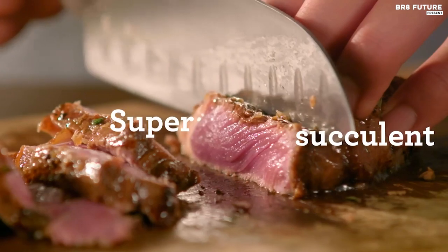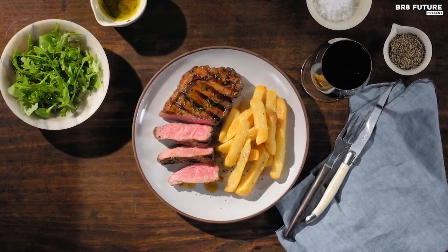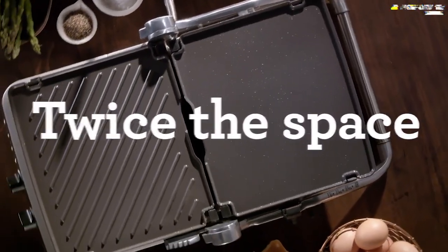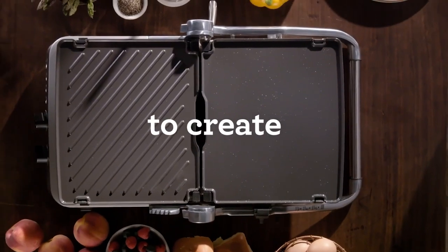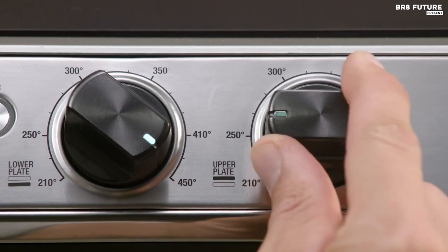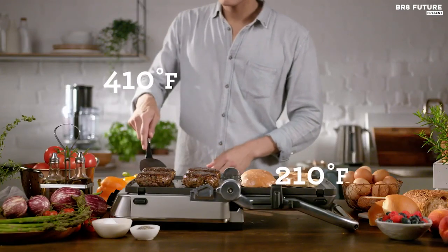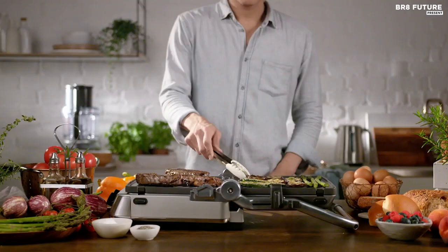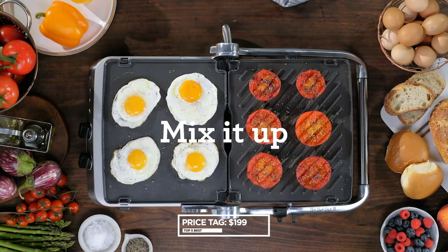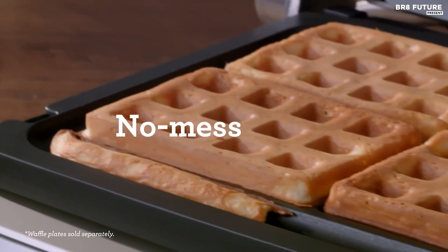The reversible ceramic grill and griddle plates are non-stick and come with a natural coating, making them completely PFOA and PTFE-free. With hotter temperatures, ceramic plates allow for more browning, better crust, and more delicious meals. For those who love waffles, add versatility to your grill with premium quick-release non-stick coating ceramic waffle plates. At only $199, this all-in-one appliance is a steal for anyone who loves cooking and grilling.